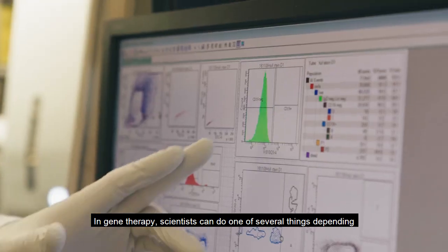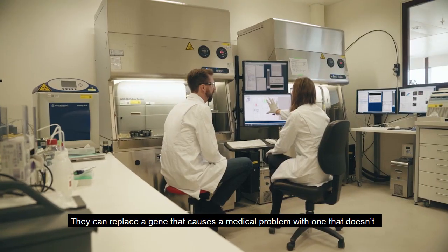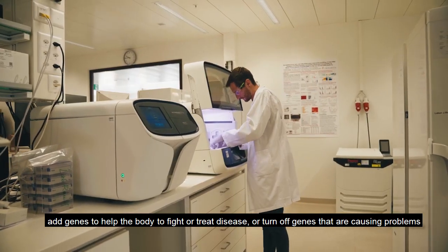In gene therapy, scientists can do one of several things depending on the problem that is present. They can replace a gene that causes a medical problem with one that doesn't, add genes to help the body to fight or treat disease, or turn off genes that are causing problems.